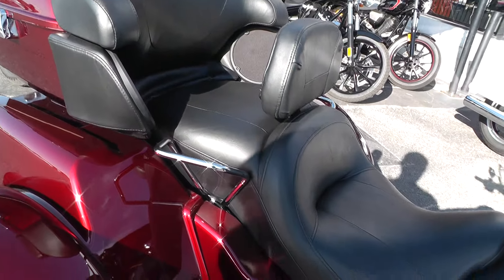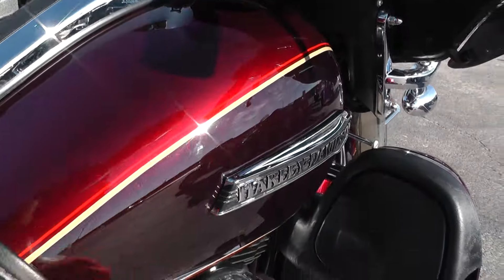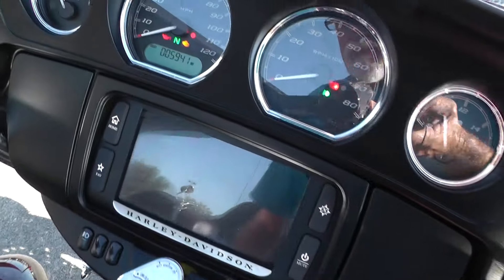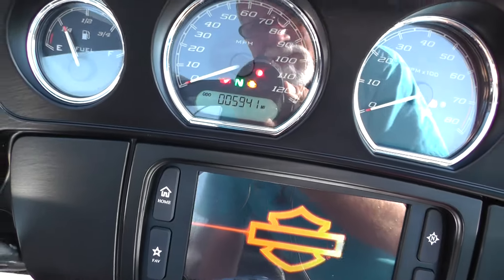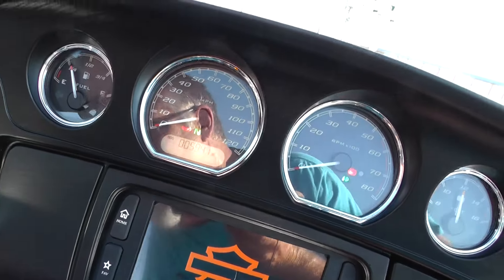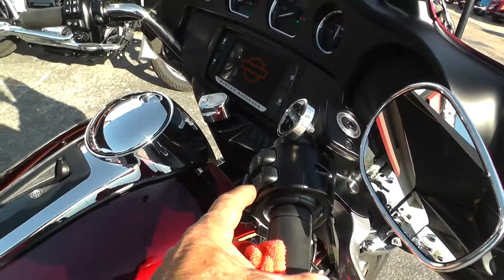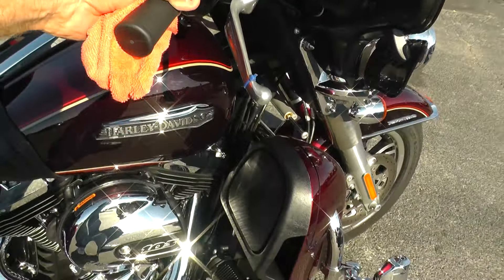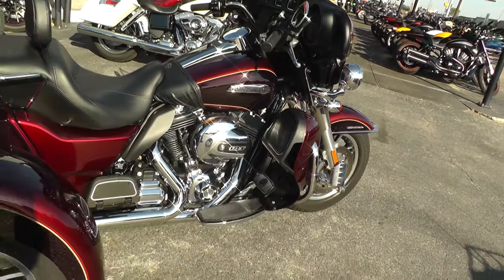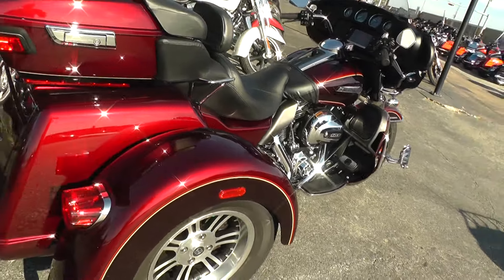Rider backrest — that's handy. That paint is just beautiful, lots of metallic in there. The bike's got 5,941 miles on it. We'll fire it off — it's got electric reverse on it as well. See what it sounds like. We ran it through our shop and checked it out, so it is ready for the highway.